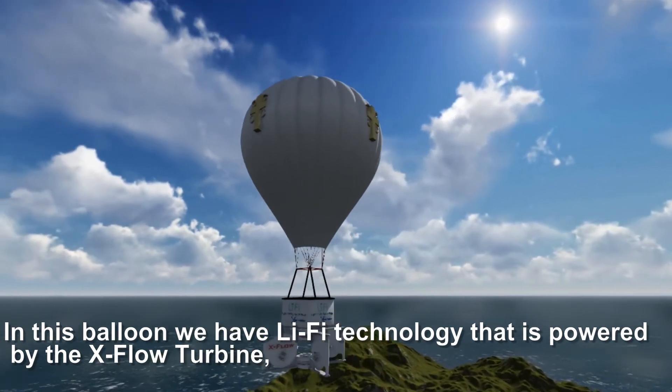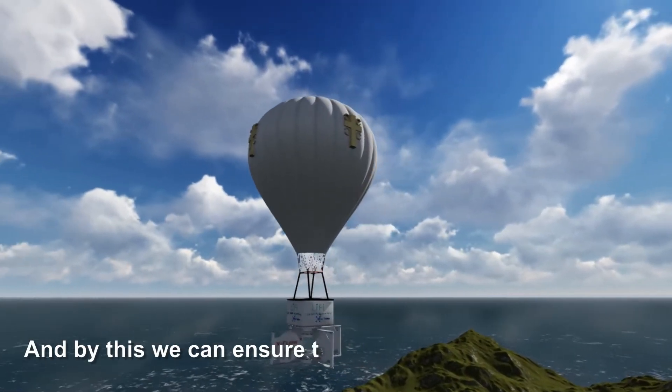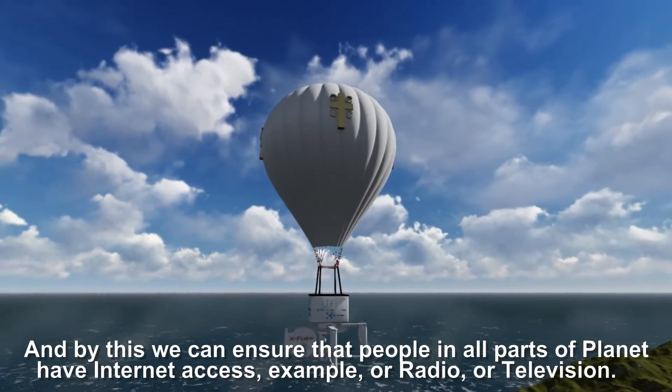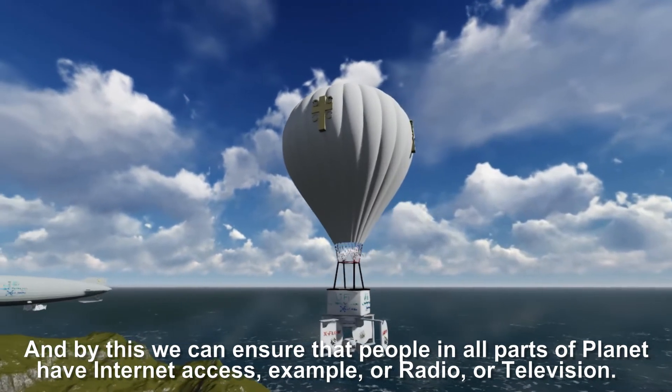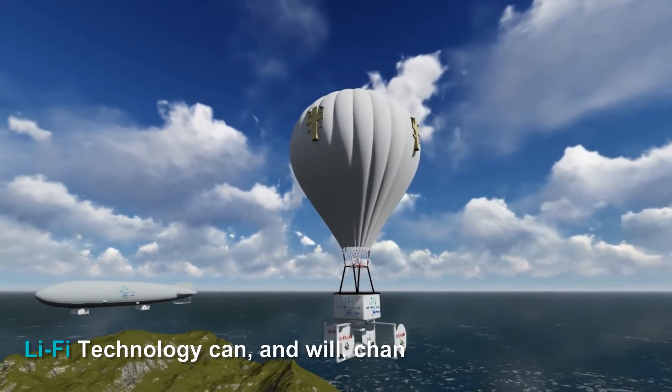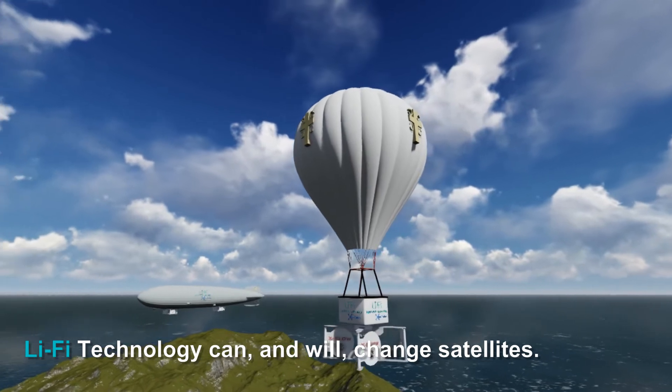If we have a kind of balloon located at a certain altitude, and in this balloon we have Li-Fi technology powered by the X-Flow Turbine, then we can ensure that people in all parts of the planet have internet access — or radio or television. Li-Fi technology can and will change satellites.